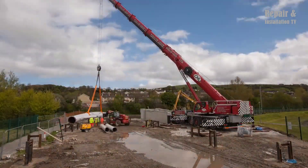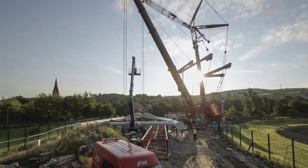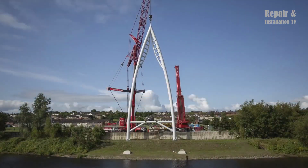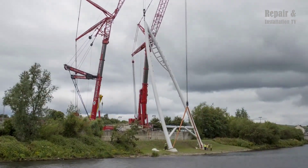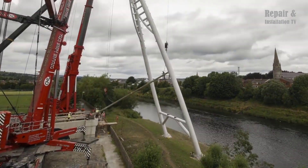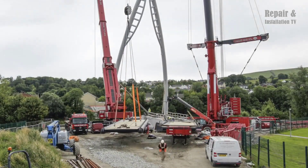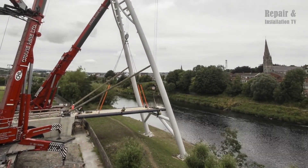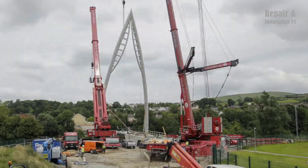The arch was lifted using a 750-ton Liebherr crane positioned on the banks of the River Foyle. To ensure maximum stability and safety during the lift, a 500-ton Liebherr crane was brought in to work in tandem with the 750-ton crane. The two cranes worked together seamlessly, lifting the arch section of the bridge into place with impressive precision. In addition, ancillary pieces weighing up to 20 tons each also needed to be lifted into place, for which a 350-ton Terex Demag crane was utilized.